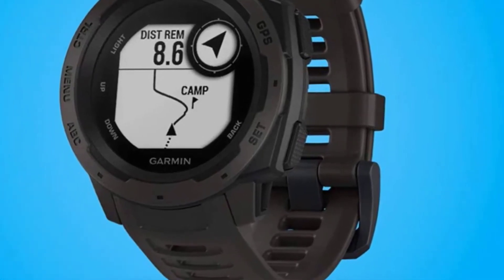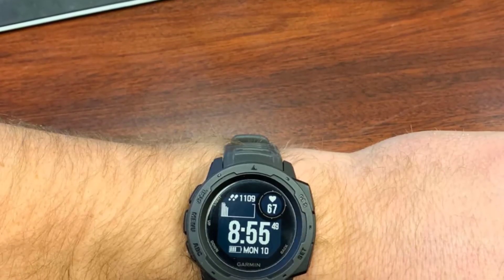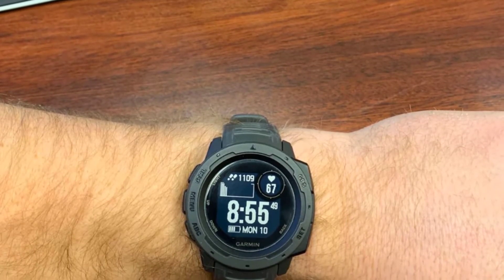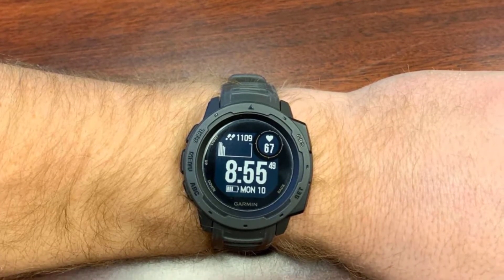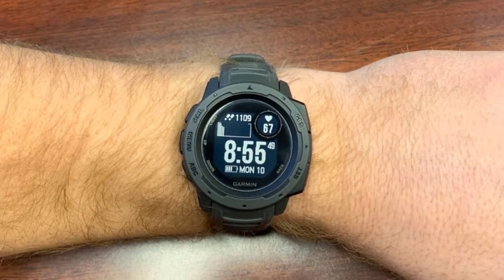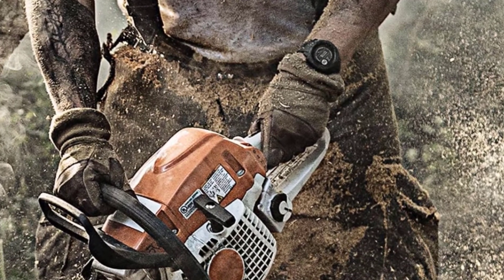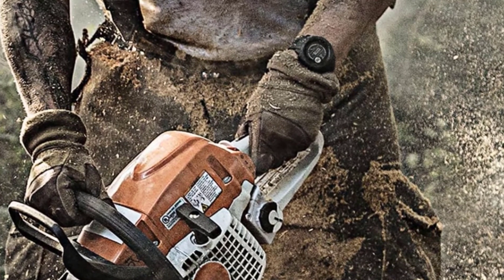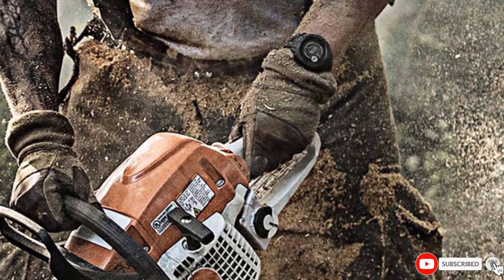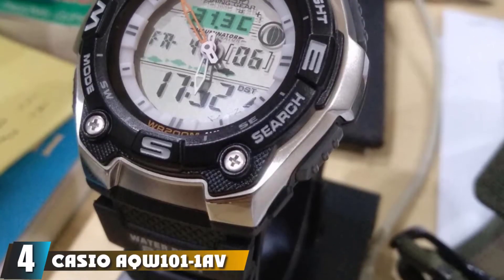The watch allows you to monitor your heart rate, stress, and activity so you can keep track of your health. It also connects to your smartphone to provide notifications and automatically upload data to the Garmin Connect Online Fitness community. The Garmin Instinct has a battery life of up to 14 days in smartwatch mode, up to 16 hours in GPS mode, and up to 40 hours in ultra-track battery saver mode.